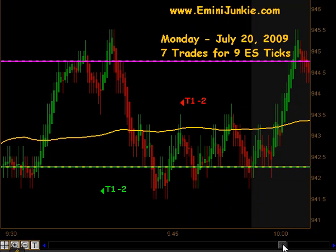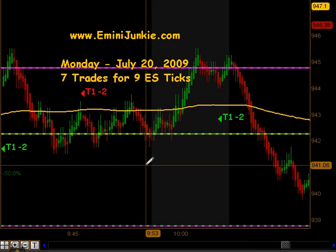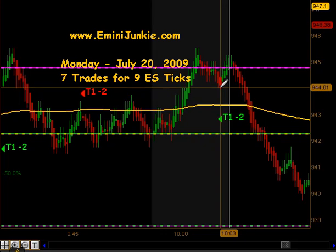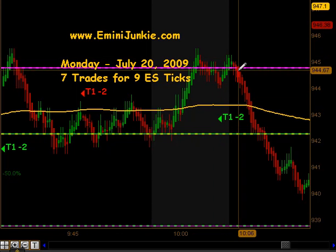So the second trade ended with a stop out on the second portion of our contracts. Coming out of that move, on our news announcement we had a reaction up quickly. We got a signal to go long, but as you know we didn't even break into a newer high on that reaction. The first contract came off and we had an expansion move to the downside.